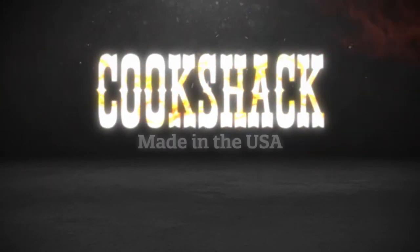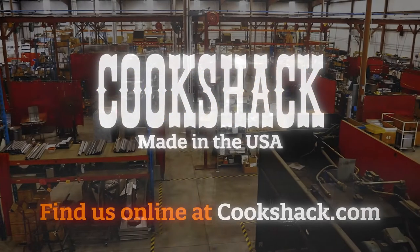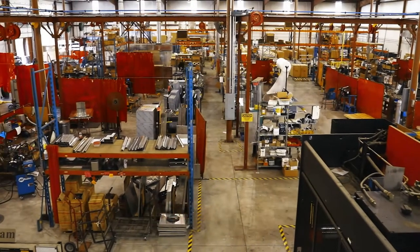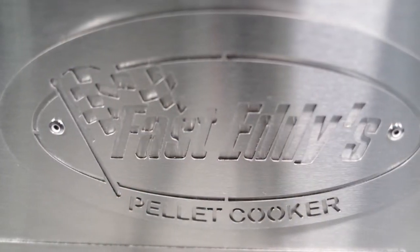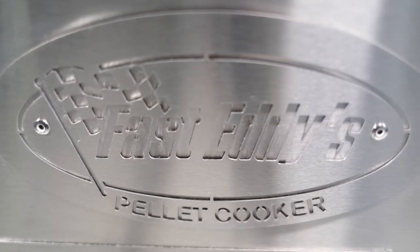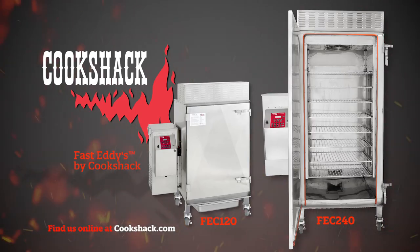Cookshack has proudly manufactured commercial cooking equipment for over 55 years, right here in the United States. In 2002, Cookshack partnered with Fast Eddie to develop the first commercially listed pellet-fired smokers.